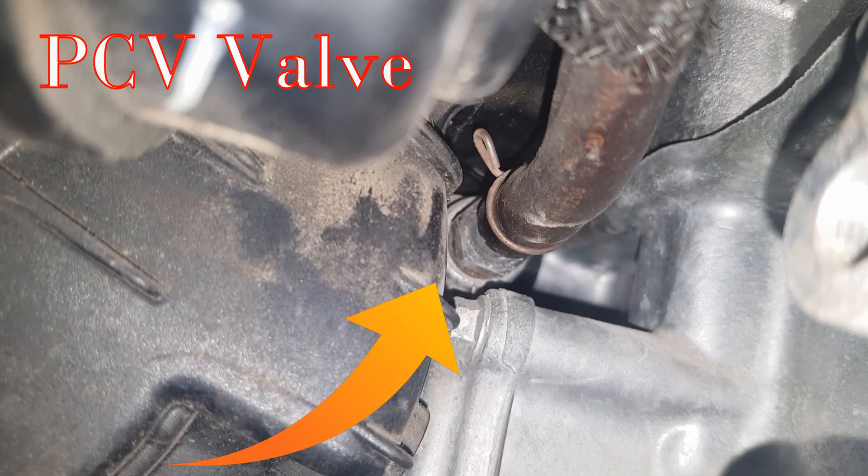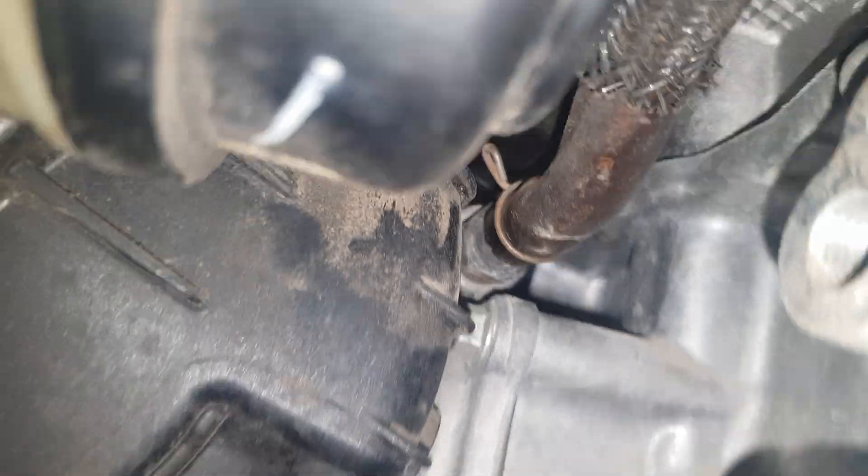So if you have any engine oil problems, losing oil, now you know where to find the PCV valve.